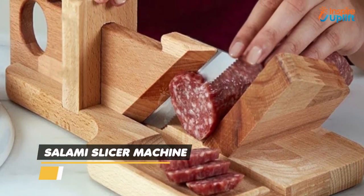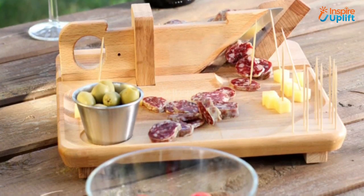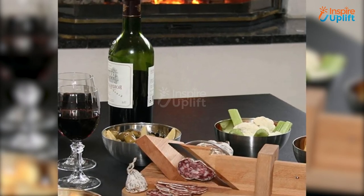At number 6 we have the salami slicer machine. Add a touch of traditional and antique-looking gadgets into your modern kitchen by bringing this salami cutter. It is safe to use and cuts salami or sausages in perfect size for you to enjoy them.